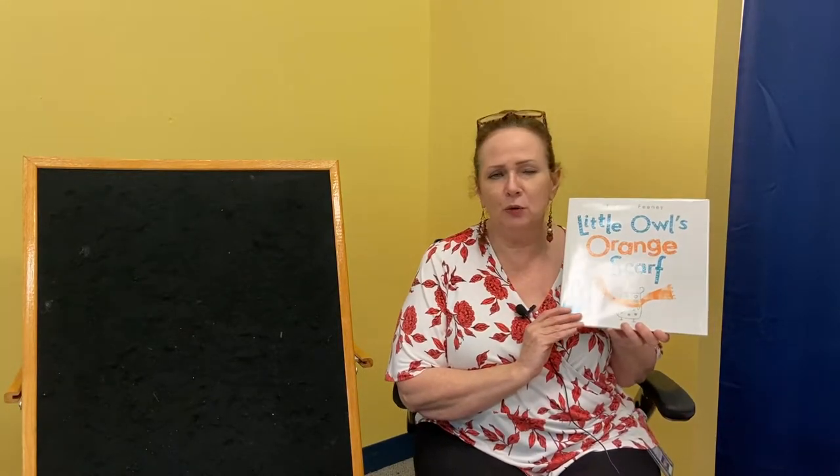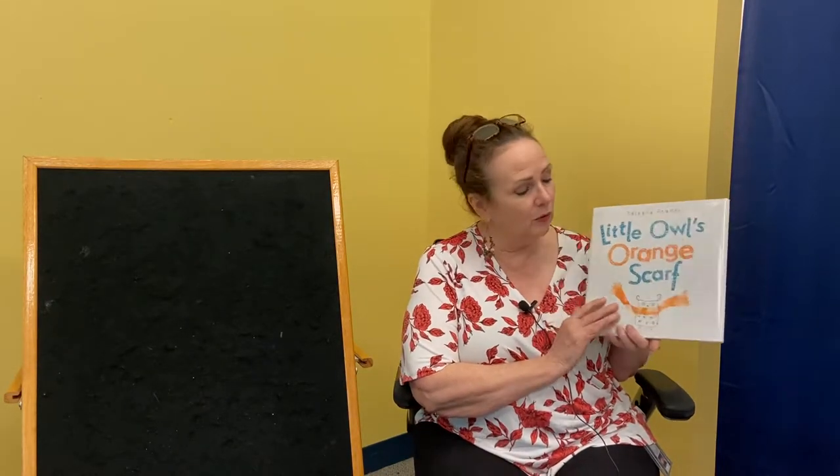Ready for the next story? This is called 'Little Owl's Orange Scarf.' I know it's not scarf weather right now, but I wanted to share this one. Not everyone loves the color orange — let's find out about this one. This is by Tatiana Feeney, and I'm reading it with permission from the publisher.